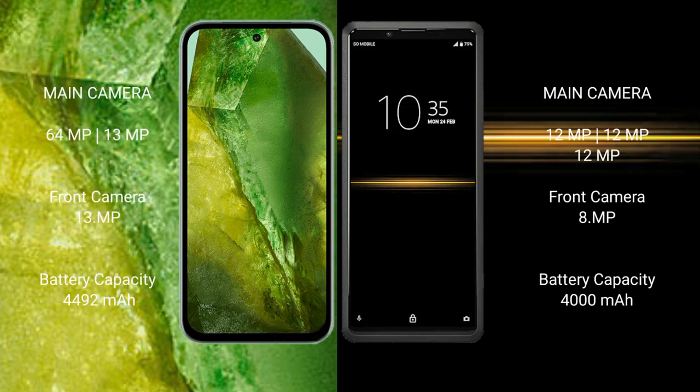Google Pixel 8a features a dual camera setup: 64MP and 13MP rear cameras, with 11MP and 13MP front cameras. Sony Xperia Pro features a triple camera setup: 12MP, 12MP, and 12MP rear cameras, with an 8MP front camera.